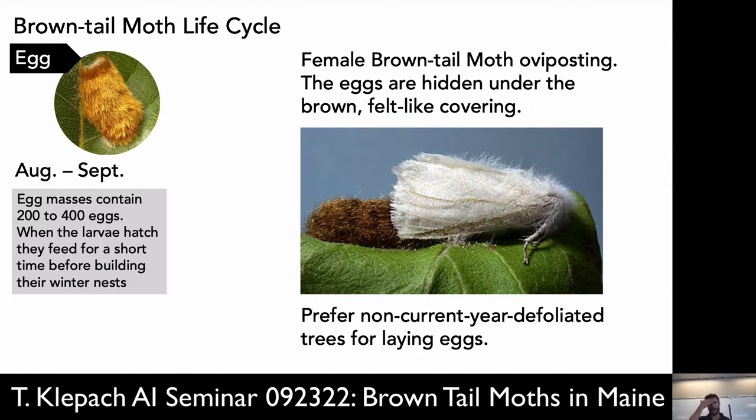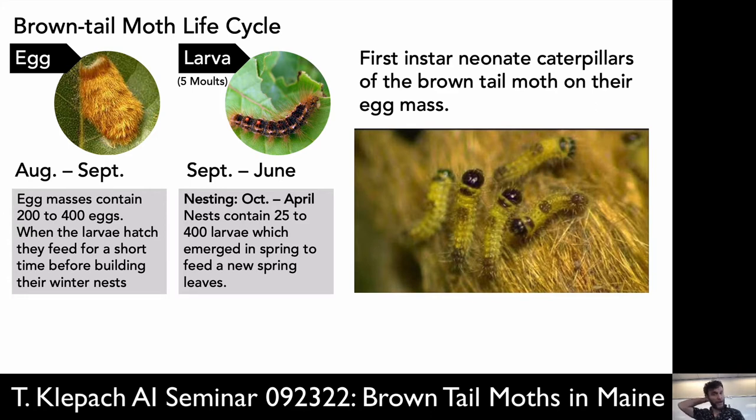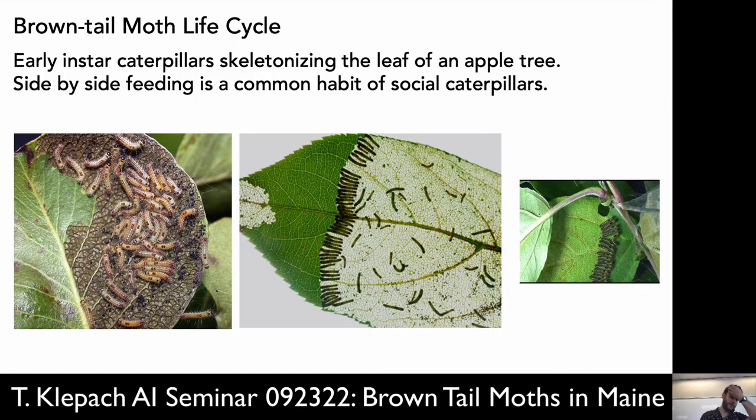It prefers non-current-year defoliated trees for laying eggs. Here's what they look like — actually cute little things, but don't mess with them. Here is a first or second instar — you can see them on the egg mass crawling around. They begin to eat the leaves on the tree, but then the weather starts to get cold and they go into these nests. This is when they're in the gregarious feeding phase — they all stick together as a thermal mass and strip the trees. Because they're so little, their jaws aren't big enough to eat the whole leaf; they just eat the soft parts and leave the veins behind in a lacy leaf pattern. In the spring, they eat the whole leaf when they're bigger caterpillars.